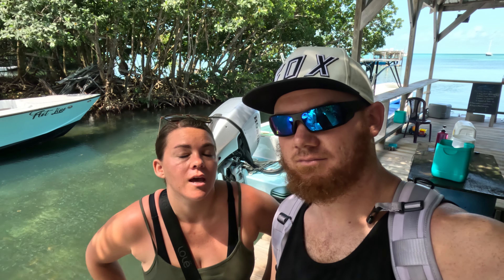A few fun facts: tarpon live over 100 years old. They date back to prehistoric times and they can live in salt water or fresh water. Pretty cool fish. Next stop is Ice and Beans for some fresh donuts and coffee.